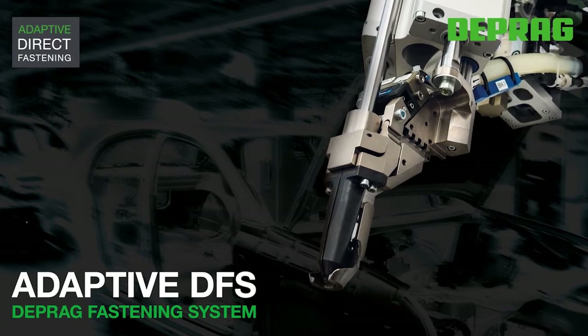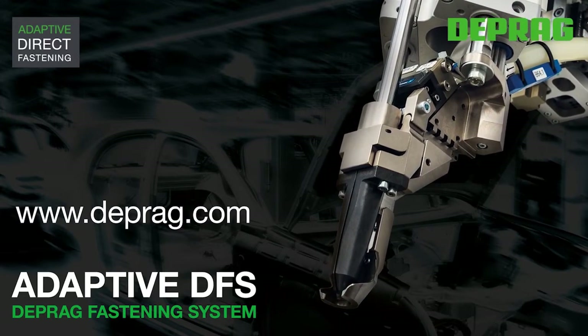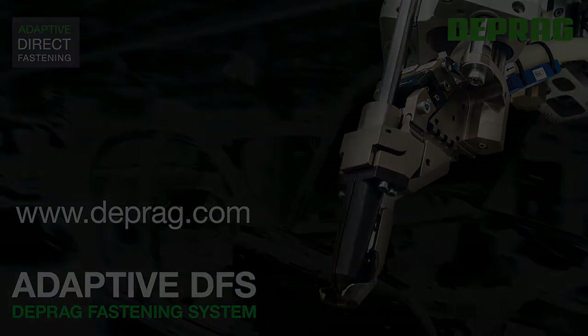Adaptive direct assembly. You can find more information about the Adaptive DFS on our website deprag.com.